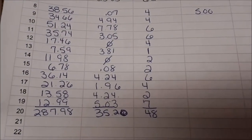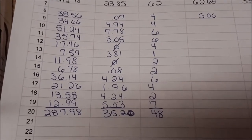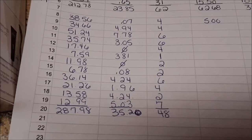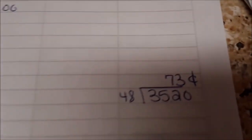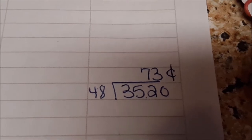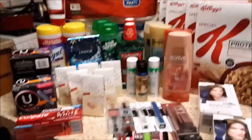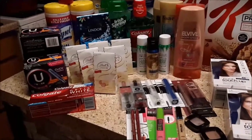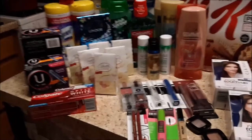I spent $35.20 out of pocket for 48 items. The retail value should have been $287.98, making that 73 cents an item. Not my best, but as long as I'm under a dollar for my items, I'm really okay with it. I love it that I'm under a dollar.